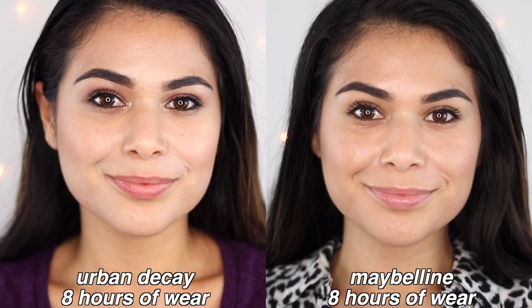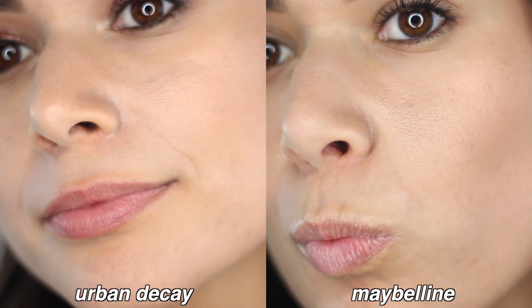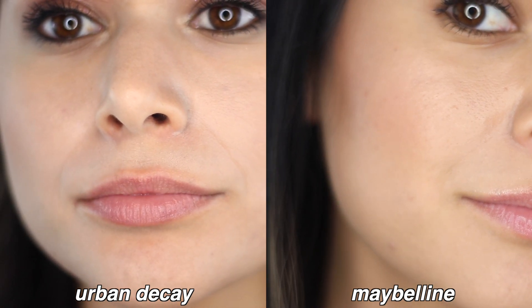Here we are eight hours after applying the Maybelline powder foundation, and I'm a little shook. The main difference I notice is that I look a tiny bit more shiny on my forehead by the end of the day compared to the Urban Decay. But other than that, we got the same if not a little bit more coverage, and I feel like it lasted a little bit better than the Urban Decay. This spot is still very well covered and I'm just not seeing any foundation breakdown. You can see a little more pores and skin texture, but for $35 less, I'm still very happy. There is also little to no settling in fine lines — I think even less settling than we got with the Urban Decay in the laugh line area.